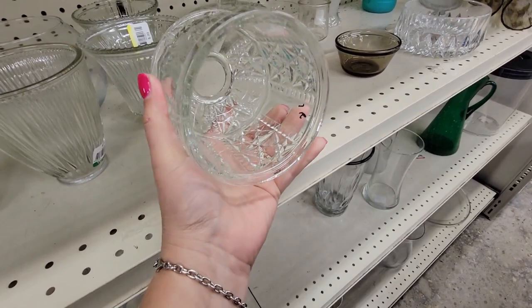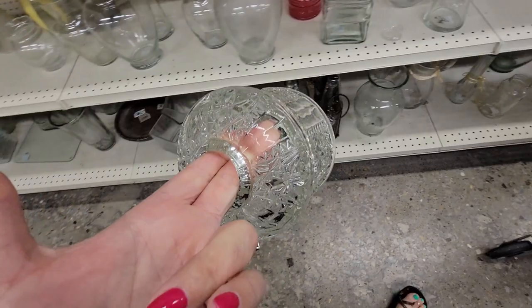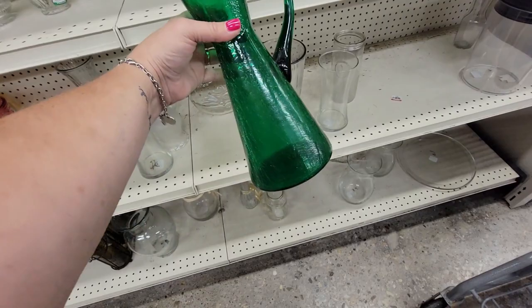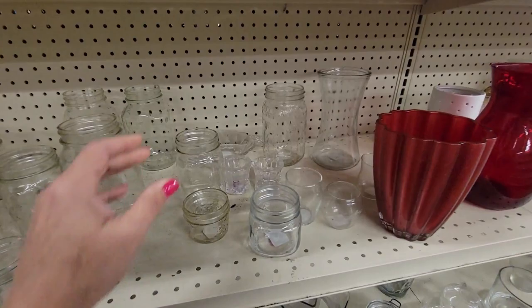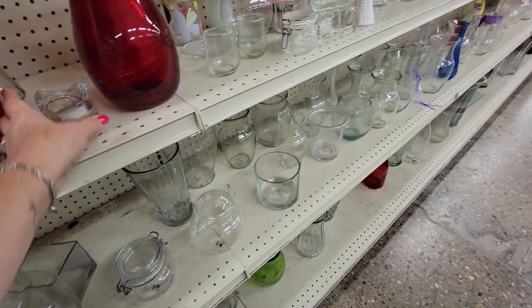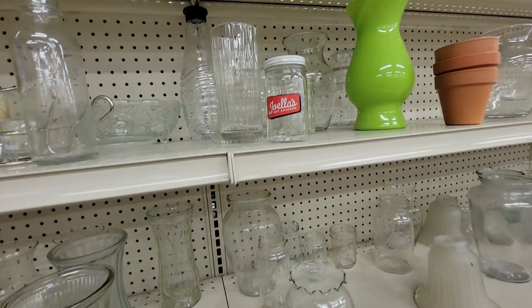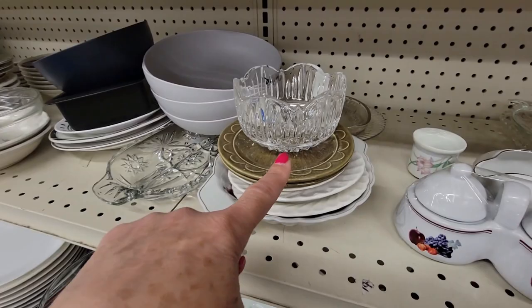Looky here — here is the top of a fairy lamp. Goodwill likes to separate them because they don't always know what they are. This is an Ellie Smith star and bar fairy lamp. It's a dollar ninety-nine. Let's look around and see if we can find the bottom. While we're looking, I see this green crackle glass vase — only $2.99. I think I'll get it, it'd be great with poinsettias at Christmas. It has an applied handle and is hand-blown. I'm not seeing the bottom of that fairy lamp, but I'll keep it in my cart.